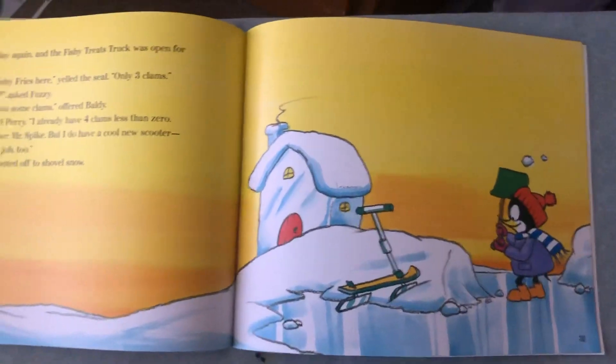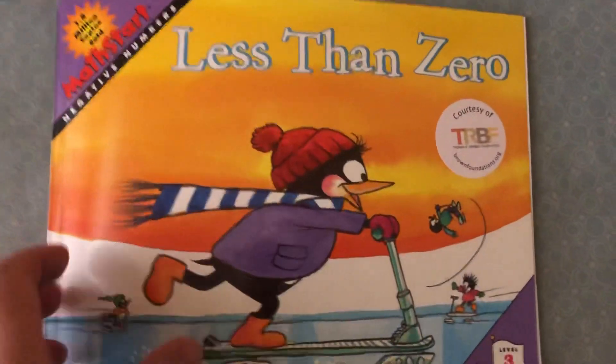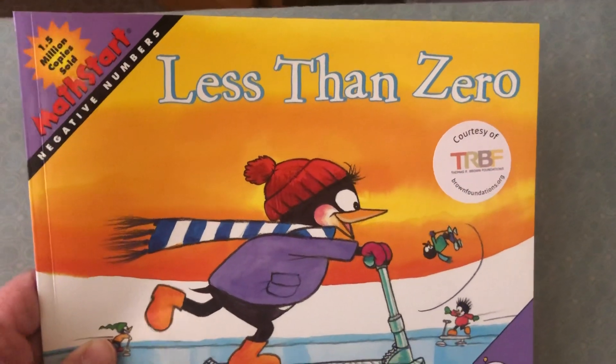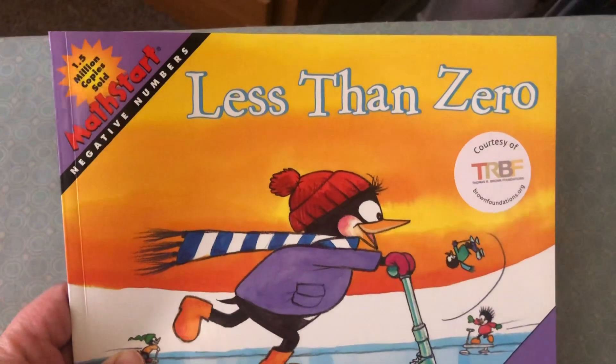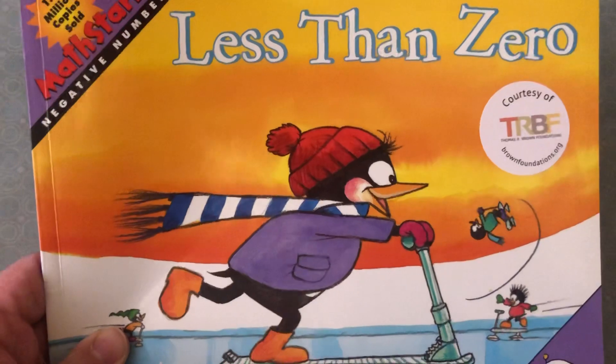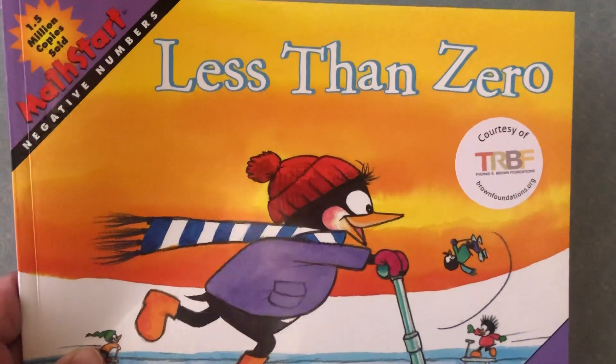And that was the end of the book Less Than Zero. This shows you how negatives are done with money — how you can borrow and pay back, and when you can come back to where you started from. It's a really good book. Highly recommended.